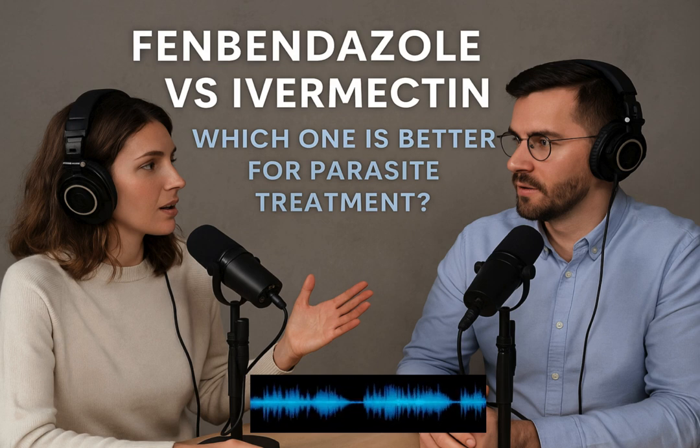Welcome to the deep dive. There's this persistent challenge — parasitic infections affect our pets and they affect us. It's a huge public health issue. And finding treatments that really work is just crucial.